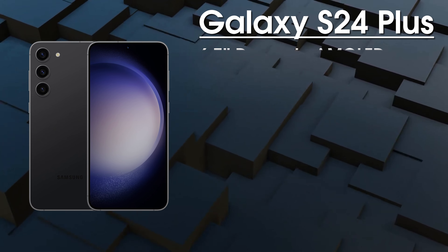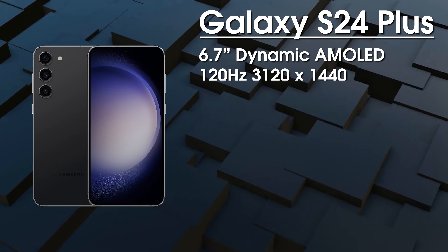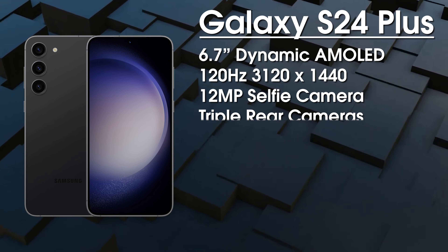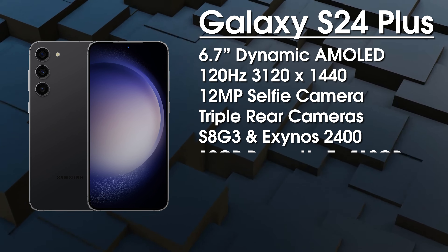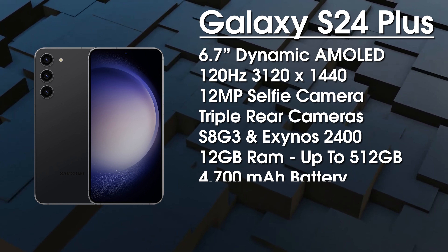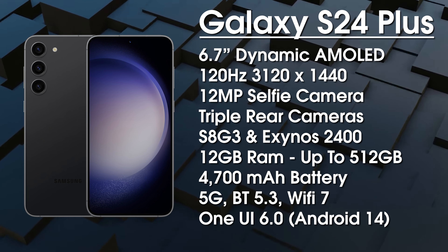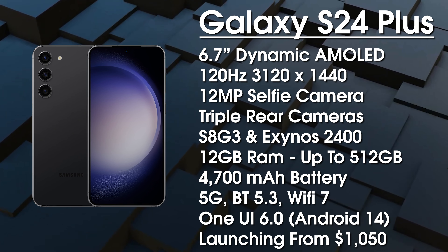Next up is the Galaxy S24 Plus with a 6.7-inch 120Hz Dynamic AMOLED display and an upgraded Quad HD+ resolution of 3120 by 1440, using Samsung's new M13 OLED panel protected by Gorilla Glass Victus 2. We get a 12 megapixel punch-hole selfie camera; on the rear it's a 50 megapixel primary, 12 megapixel ultrawide, and 10 megapixel telephoto. It's powered by Snapdragon 8 Gen 3 in South Korea and USA, with Exynos 2400 in Europe. We get 12GB RAM, 256 or 512GB UFS 4.1 storage, and a 4700mAh battery. It's expected to launch from around $1,050.